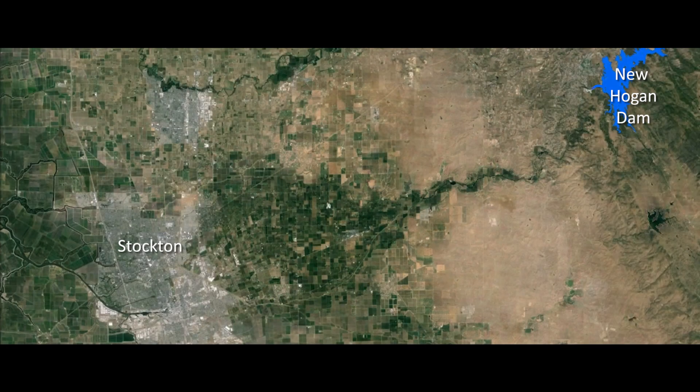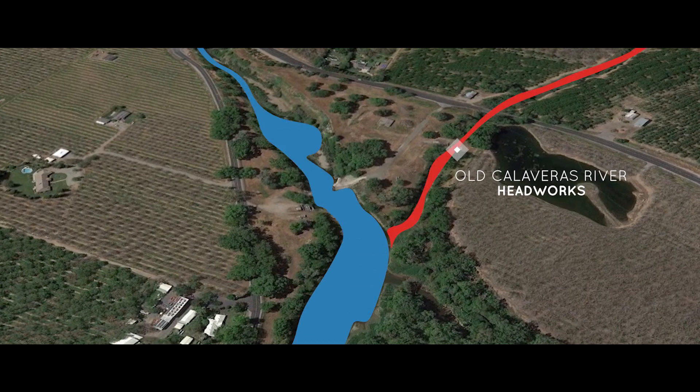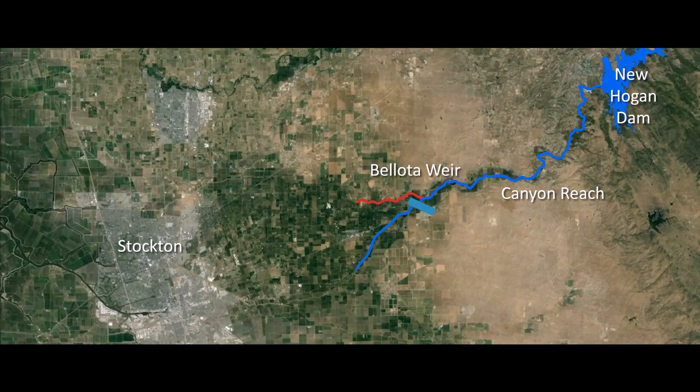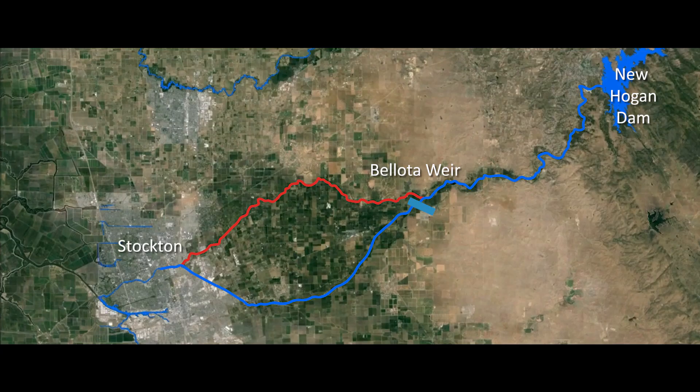From New Hogan Dam, the Calaveras River heads downstream through a canyon reach and proceeds downstream to the Belota Weir. At Belota, the river then splits into two separate channels: the old Calaveras River and Mormon Slough. They proceed downstream until they meet again at the Stockton Diverter Canal, which then discharges to the San Joaquin River where it proceeds to the Delta.